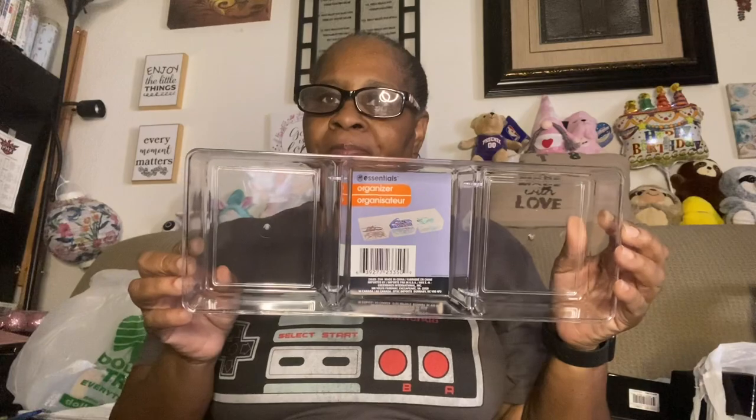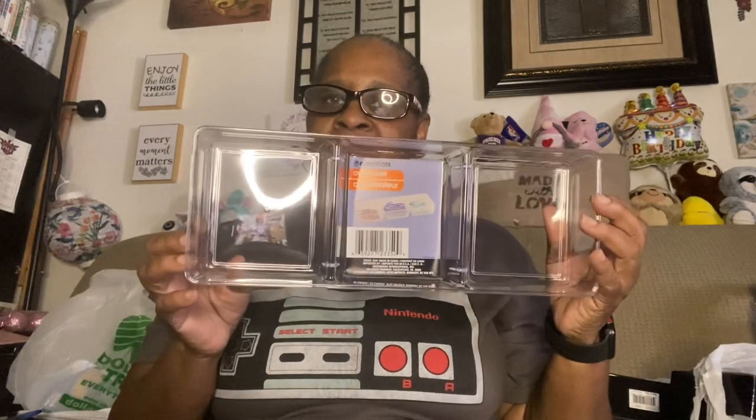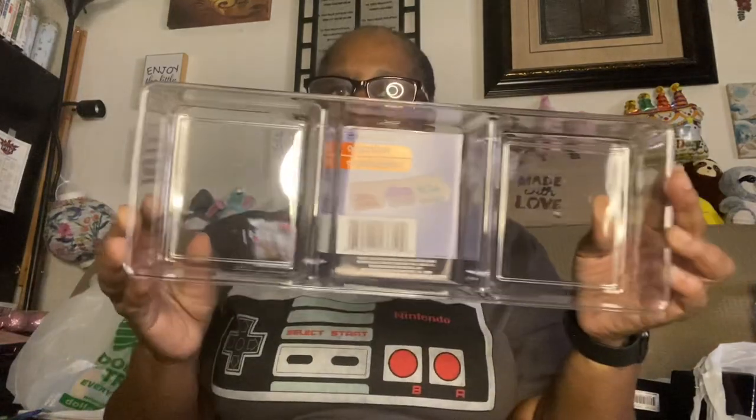I just bought this cute little clear organizer. I'm going to see if I can work it onto my bathroom cabinet to keep some of the things organized that I use every day on top. So I got that, and I also got some more file stuff.